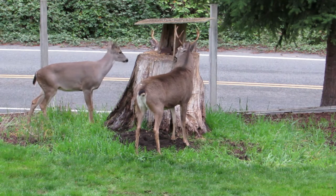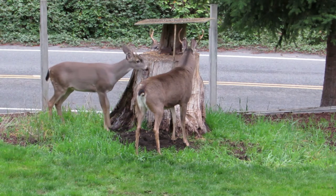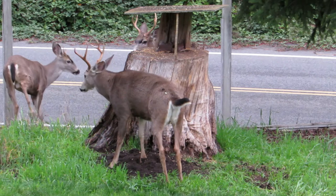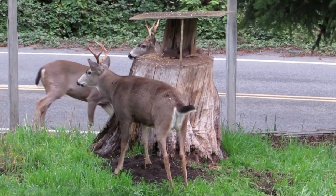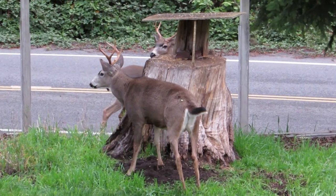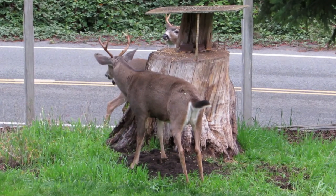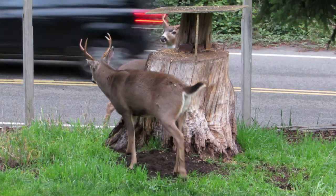One's on the other side. Younger buck to the left. Little buck's getting out of the way. The other two bucks are still going around and around the stump.